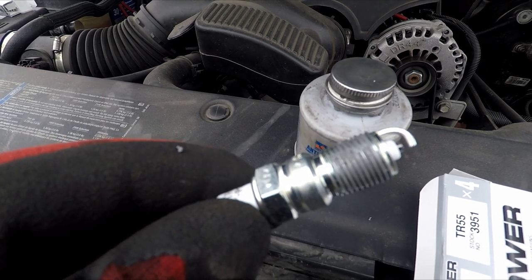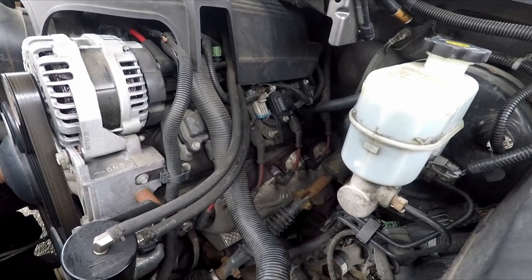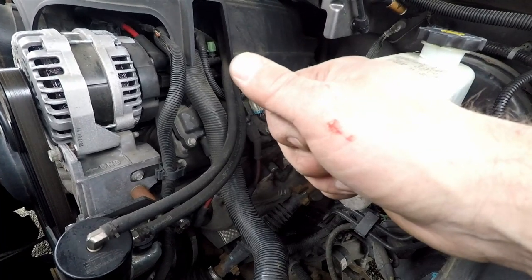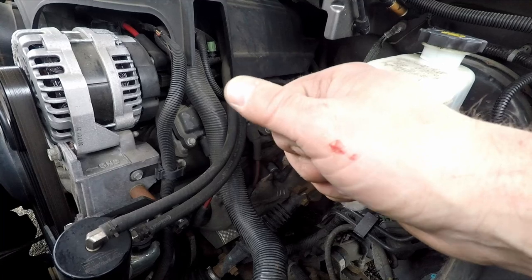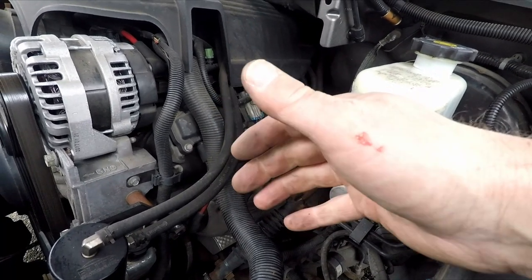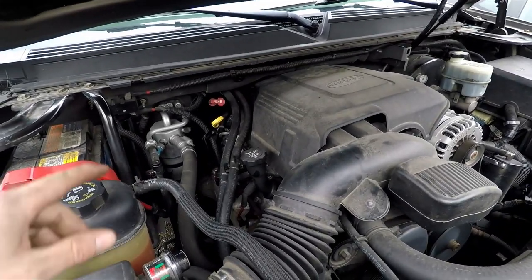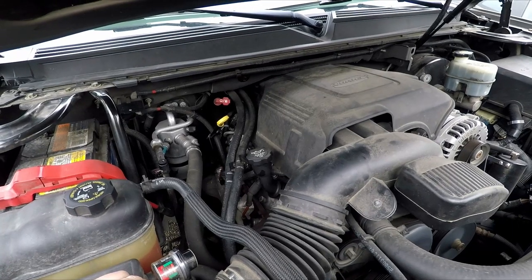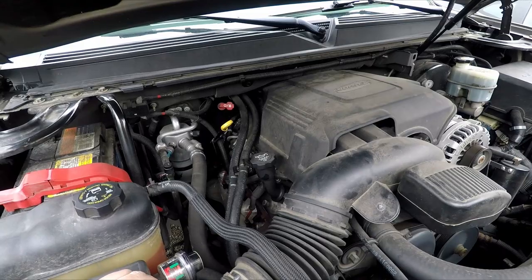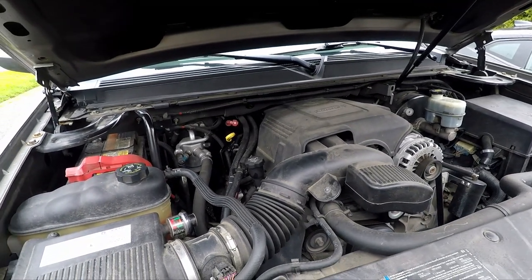Driver side is done, just the other side next. When you're working on your car you gotta give your flesh and blood — you gotta skin your knuckles or draw some blood. That means you're really bonding with your vehicle. Blood or money — that's what they all need. The other side is done. Plug number 8 on the passenger side rear was a lot of fun — you gotta experience that. Next step: let her warm up and take her out on the road to see if we can best our 0-60.